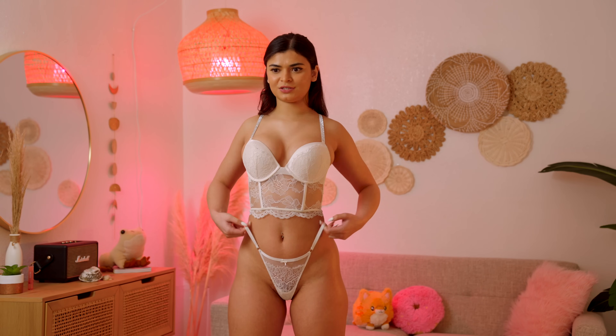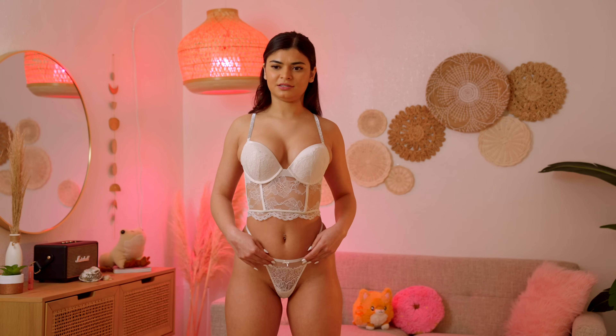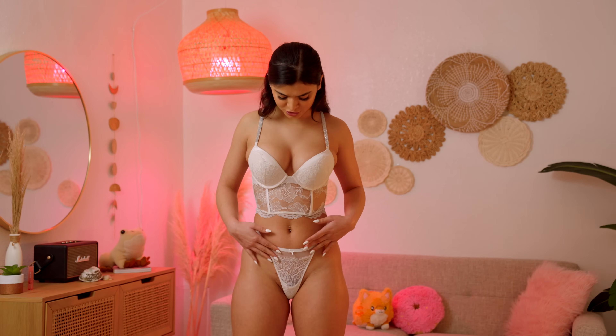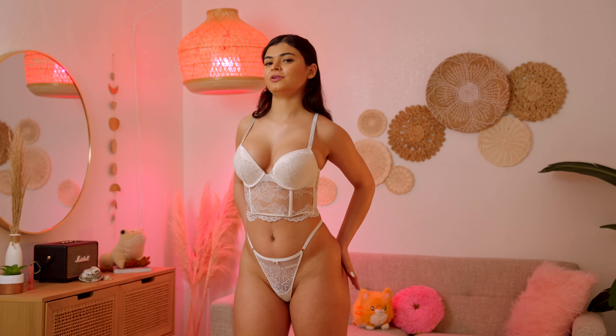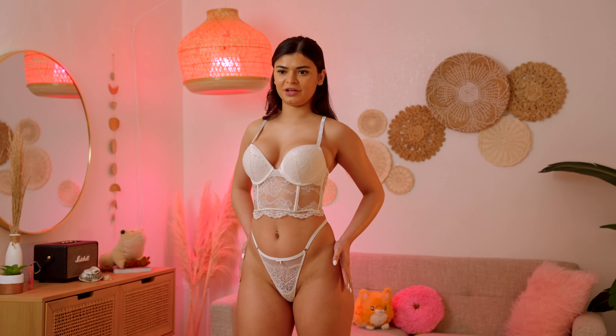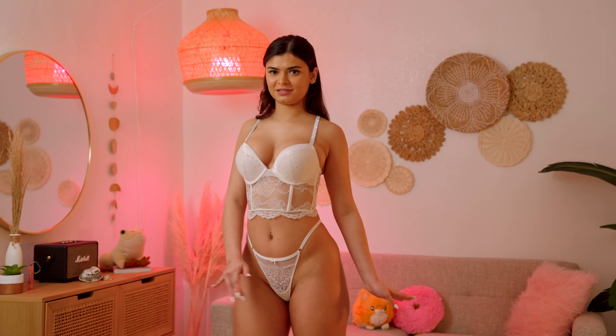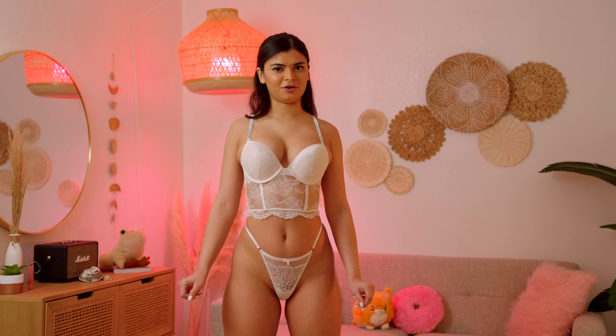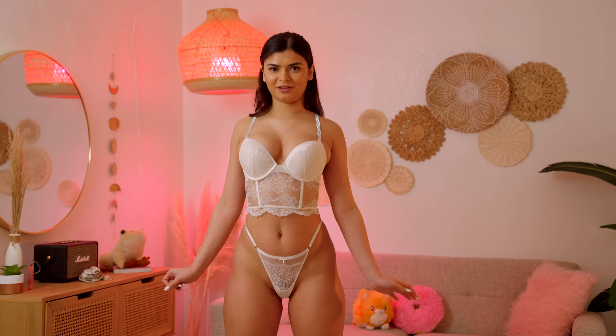I also really love the thong because I'm able to put it up to my waist really easily and the lace detail over here looks super nice as well. It's matching, and the back is also super beautiful and flattering, so it gives me the best look possible. I'm absolutely in love with this one 100%. Let me model it for you guys.